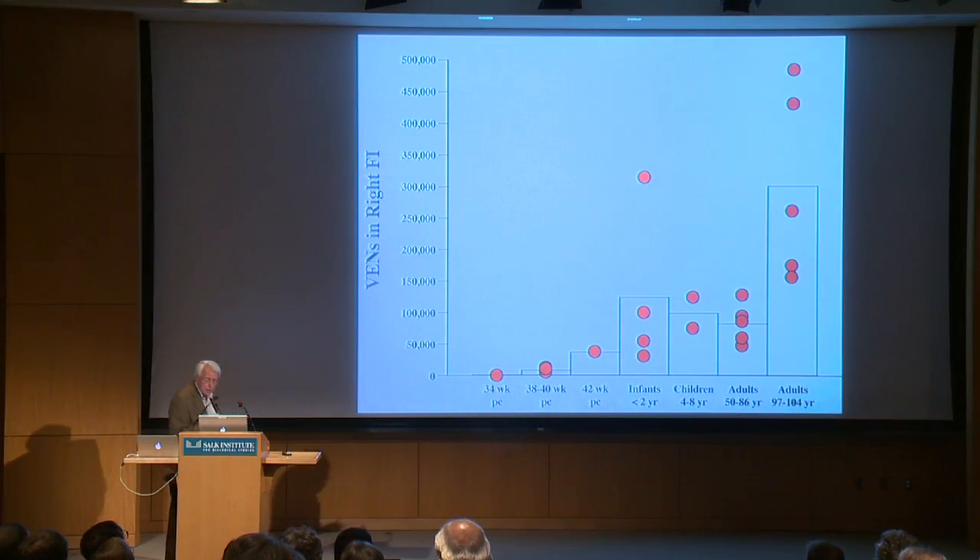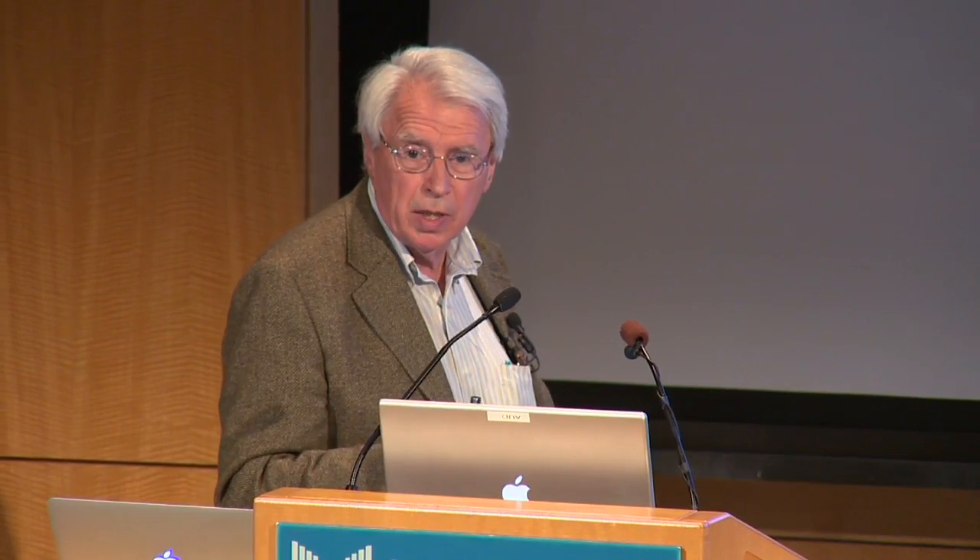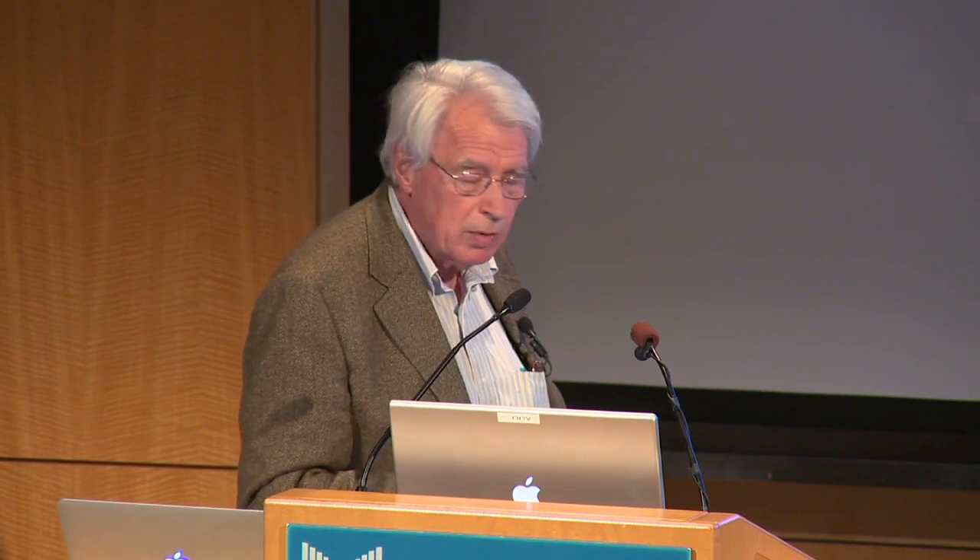One of the interesting hypotheses we have about the frontal insular cortex is that it is a master homeostatic regulator, and so you might expect that superior homeostatic regulation might be related to longevity.